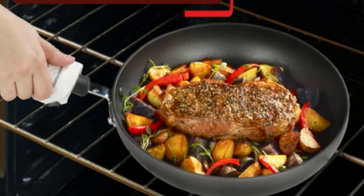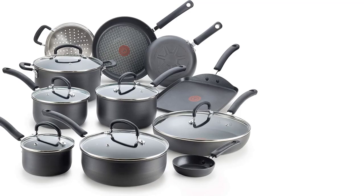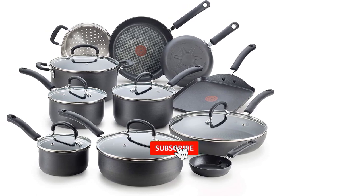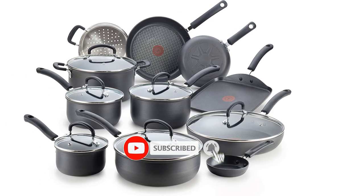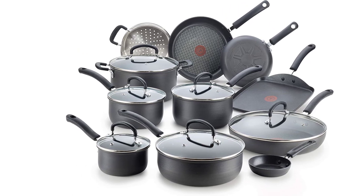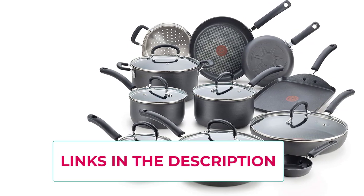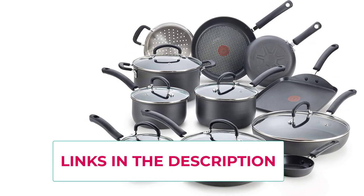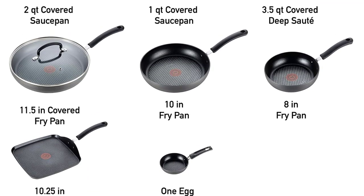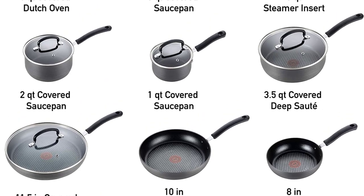Not compatible with induction cooktops. Riveted handles and vented lids: handles are designed for comfort and safety; vented tempered glass lids maintain visibility while trapping enough heat and moisture for perfect results every meal. Oven safe up to 400°F, lids up to 350°F. Dishwasher safe, and free of PFOA, lead, and cadmium. Comes with a lifetime limited warranty.